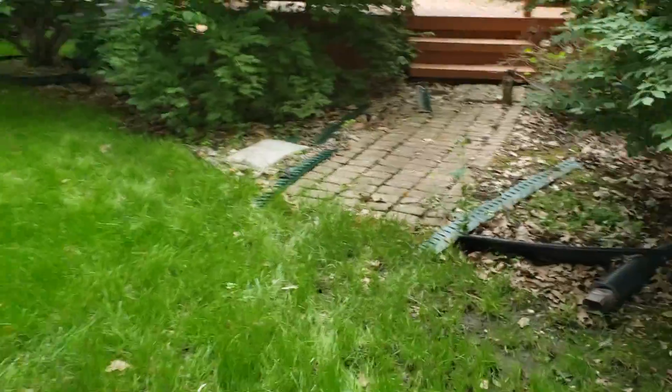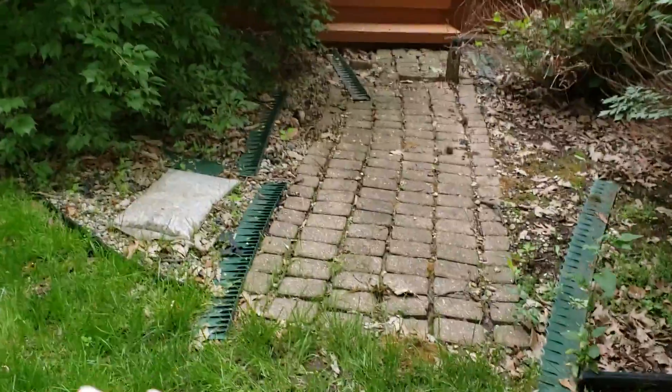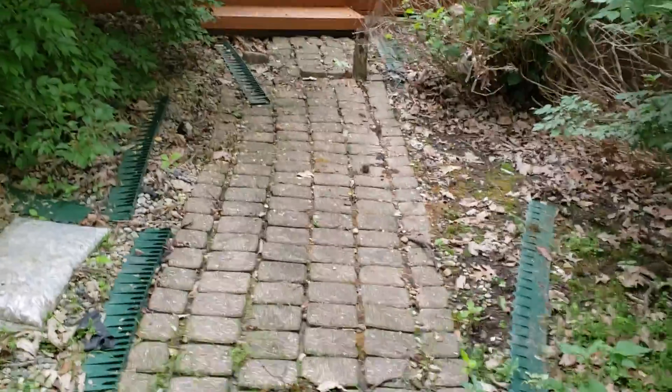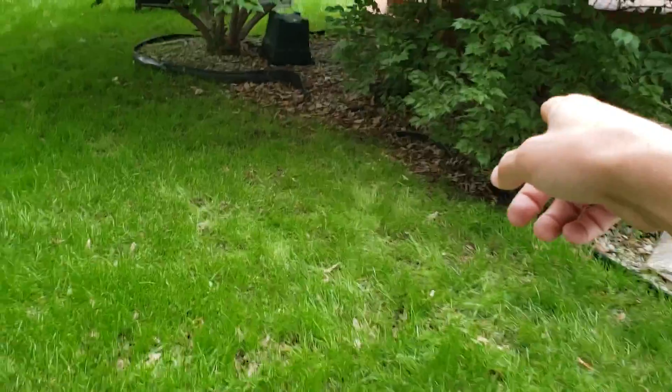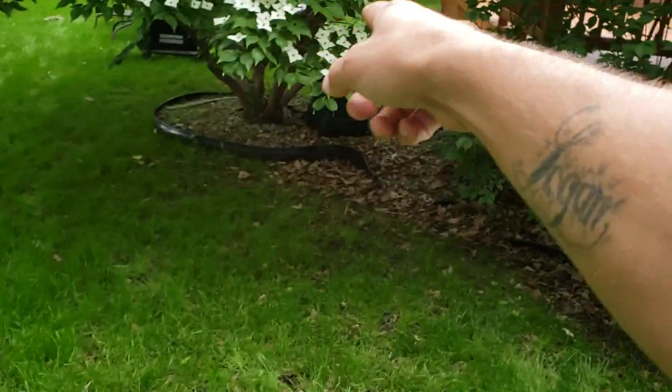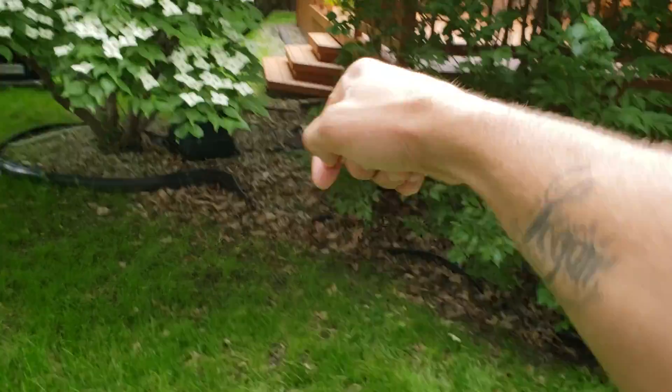I'll send you a picture if you really need one. This patio is entirely coming out and we're just putting mulch on top of the remainder. The bricks stay on site. The natural edge continues through here, going around that tree.